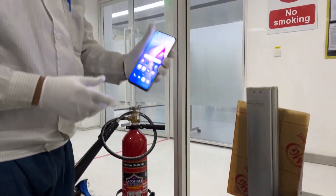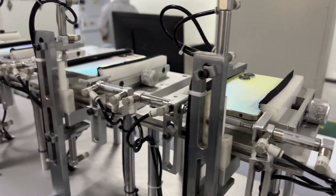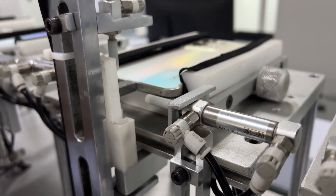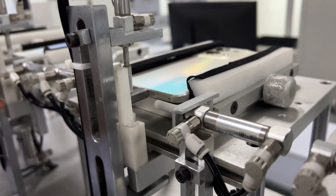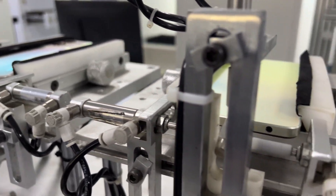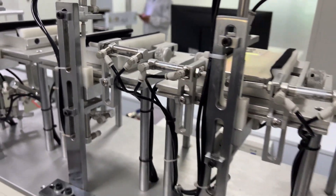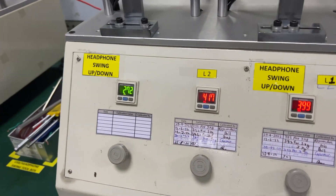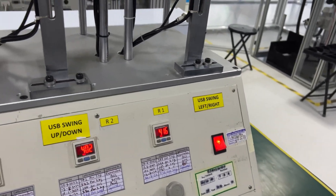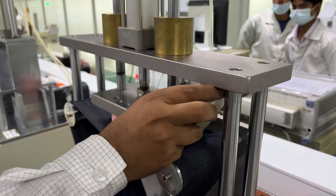The Reno 8 Pro successfully completed the sandpaper drop test. Next is USB port testing, where the port is positioned upward and downward to simulate different charging orientations. Both sideways and vertical positioning is tested. Headphone jacks and USB ports are all tested left, right, up, and down to ensure durability of the charging and connectivity ports.